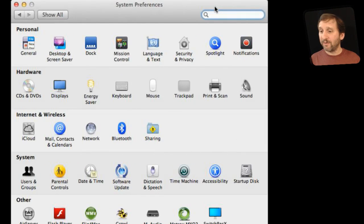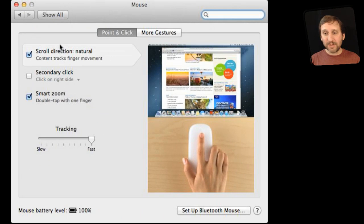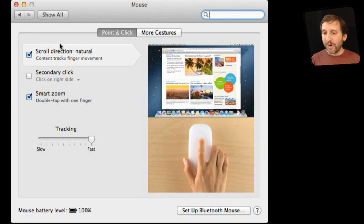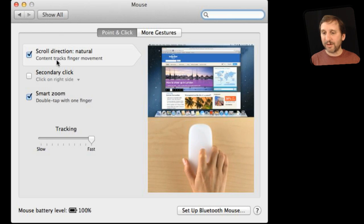Now I've got both connected to this Mac right here. We can go into System Preferences and there is a Mouse and Trackpad pane. I can go into each one and see some of the gestures and options offered. For instance, for the Magic Mouse I've got point and click controls for scrolling.